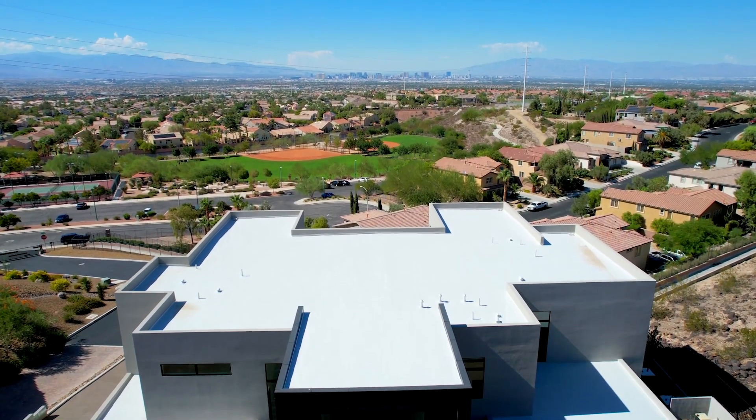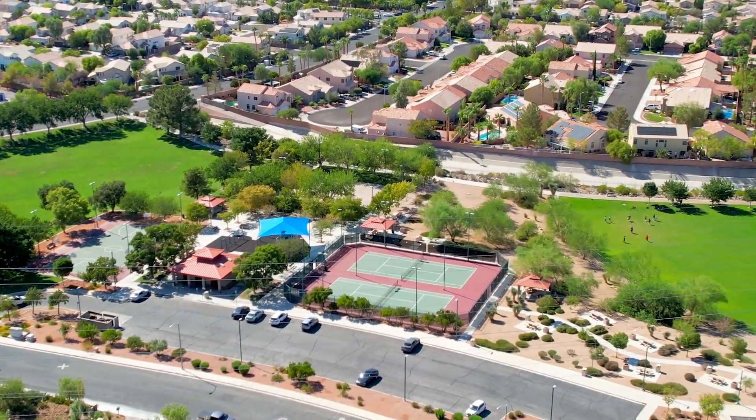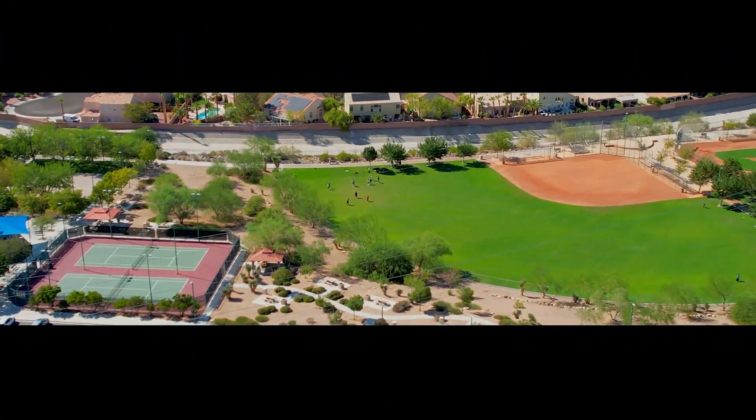This home doesn't really feature a lot of amenities but for 5.5 million dollars, I will say that this is a great home. But let me know what you thought. I'll see you next time.